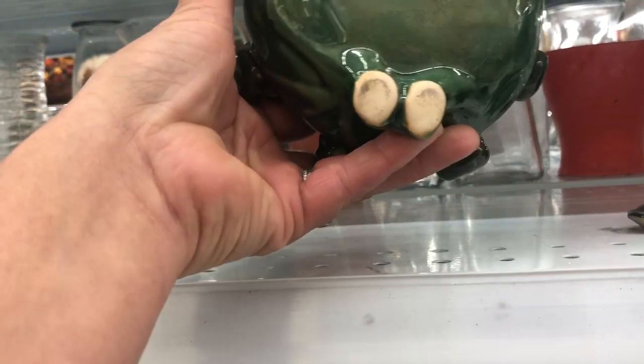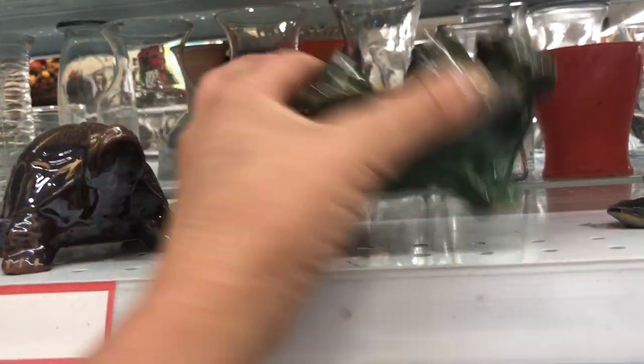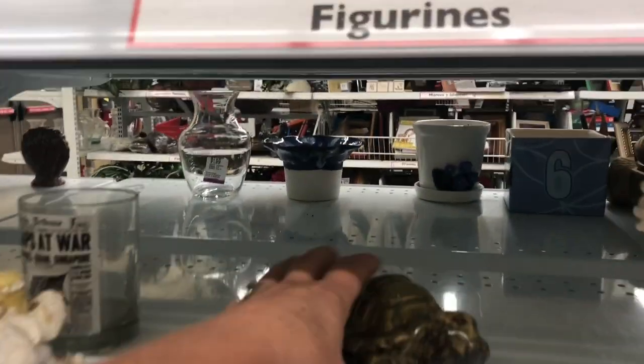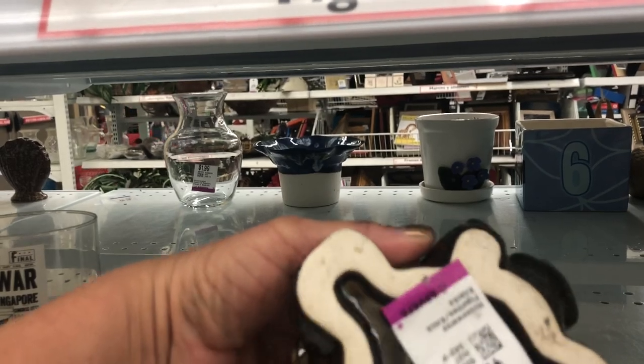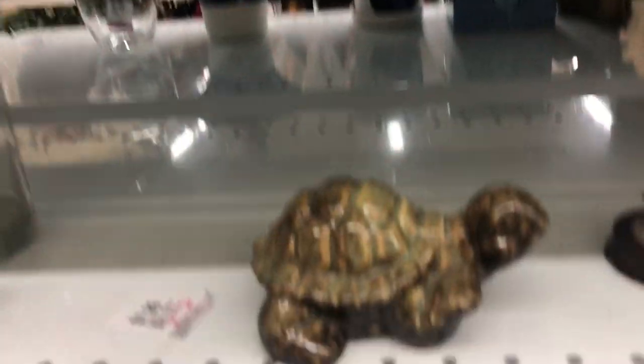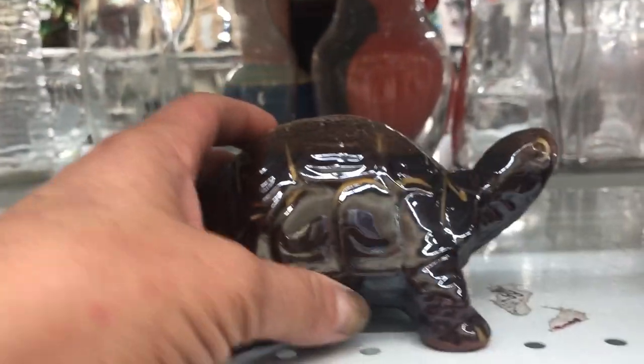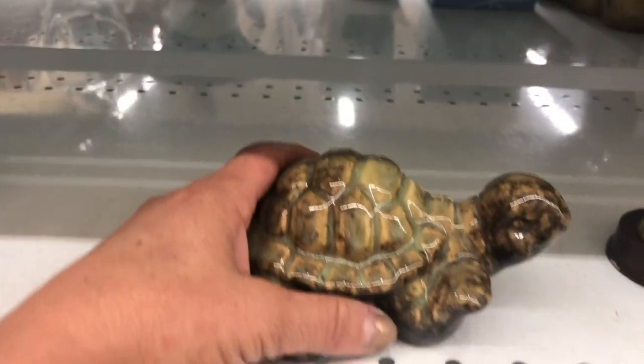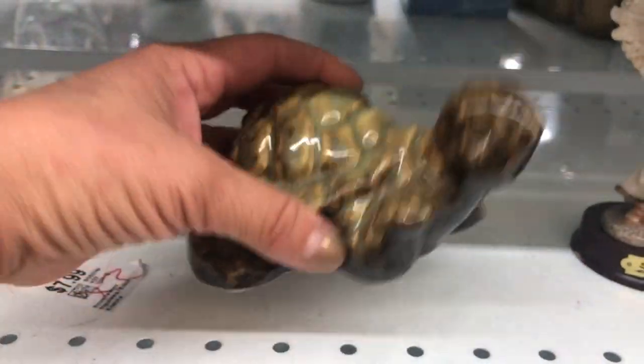Oh wait, I like frogs and I like turtles, so I don't know — maybe I want that for me. But it doesn't have a tag on it, and you know how thrift stores are — no tag means you have to wait for somebody to come give you a price, and it's just a pain. Not quite worth it for that. I think I can get that at the dollar store, so let's skip on that.